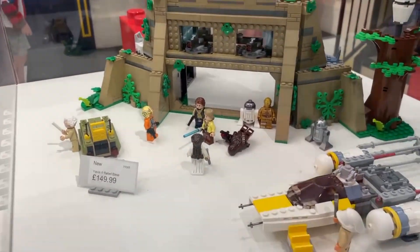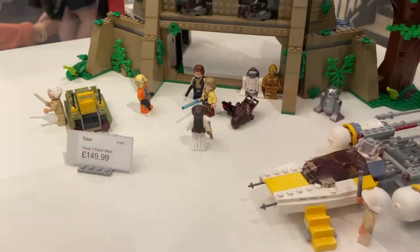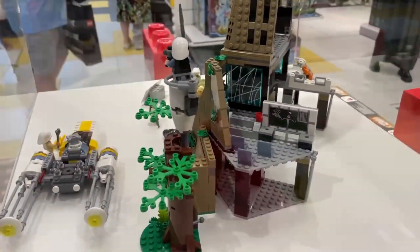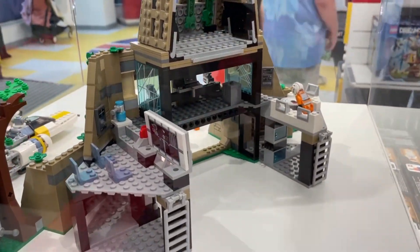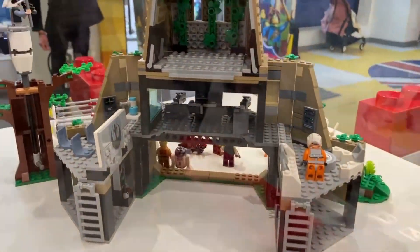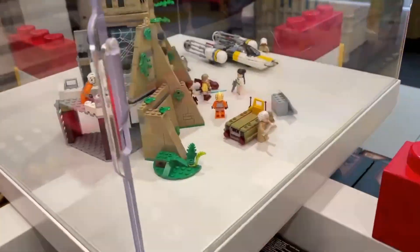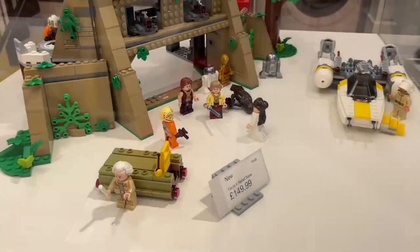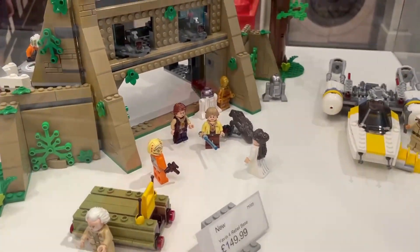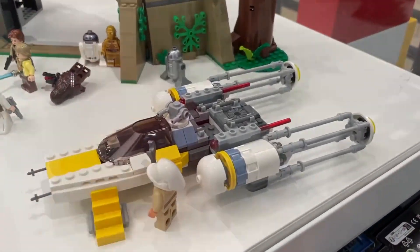The Yavin base — it's such a disappointing set, even seeing it in person. The Y-Wing looks alright, and I like the minifigures, but I just think it's a little bit too much money for what it is. Not much detail around the back either. It's a bit bland — definitely one I'll have to buy in a big sale, I think. I do like the Y-Wing; I just wish it came with an X-Wing as well, that would have been a little bit more suitable.